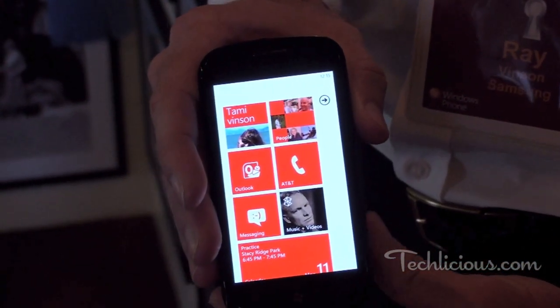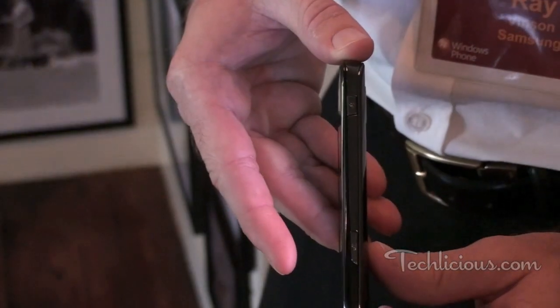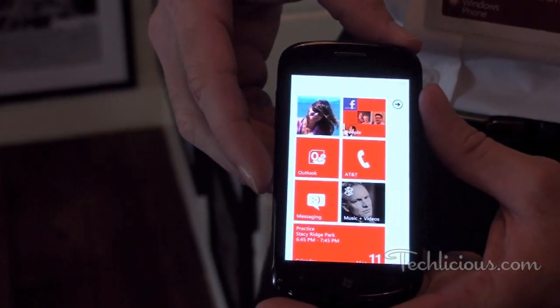One big thing that you'll notice is this has our Super AMOLED display, so it's got extra brightness to it and also helps with the thinness of the device, also the lightness of the device, and actually improves the battery life, which is going to help when people are using this to the fullest extent.